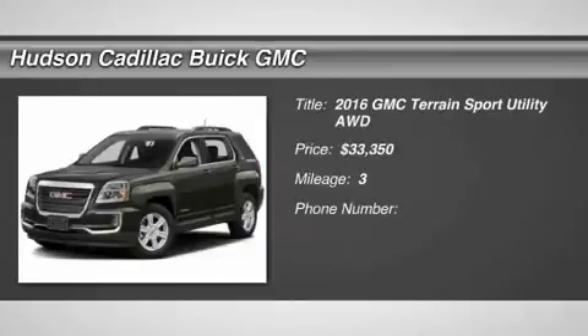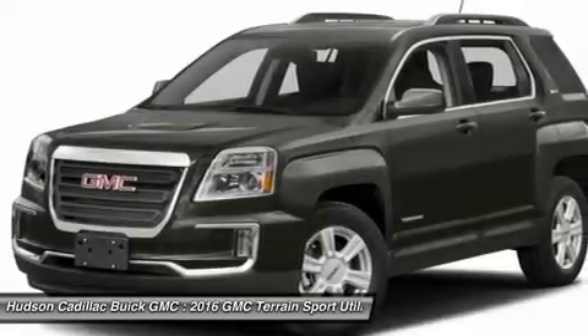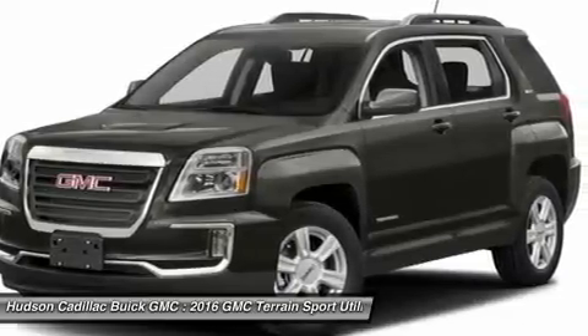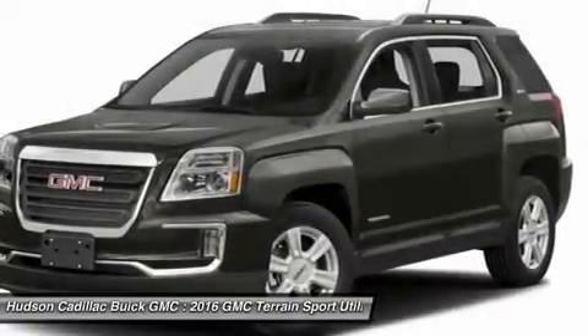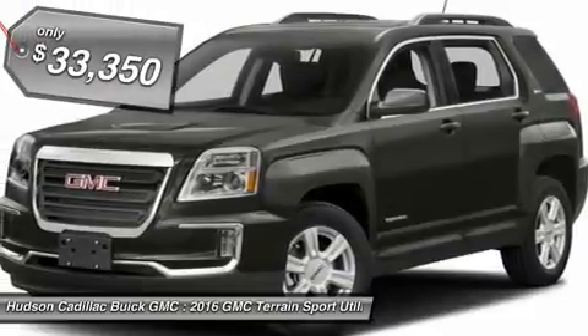2016 Terrain. The GMC Terrain combines the benefits of a crossover with the style and functionality of an SUV. Terrain offers uncompromised capability, a balanced stance, and a commanding view of the road, letting occupants enjoy a confident driving experience. An EPA-estimated 32-highway MPG is not bad either.